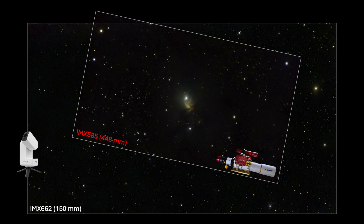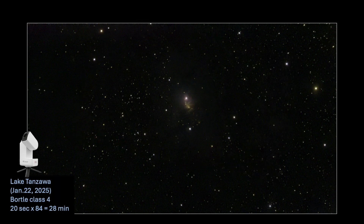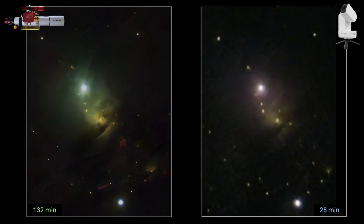Here is the ED-80 field of view superimposed on the SeaStar image, giving you an idea of the sky coverage by these focal length and sensor combinations. It is impressive that the SeaStar could capture signal from this dim nebula, and I do wonder what a longer exposure time would look like, but due to the tracking issues that was not possible. This is a zoomed comparison with my ADED image on the left and the SeaStar S30 on the right, just for fun.